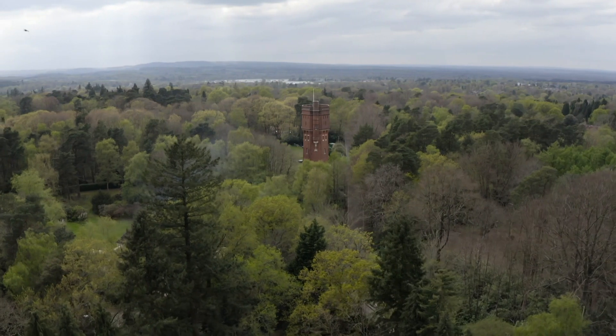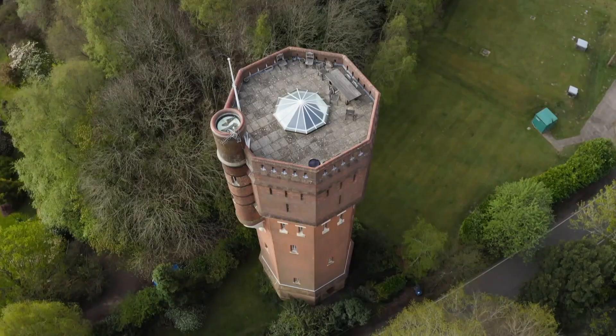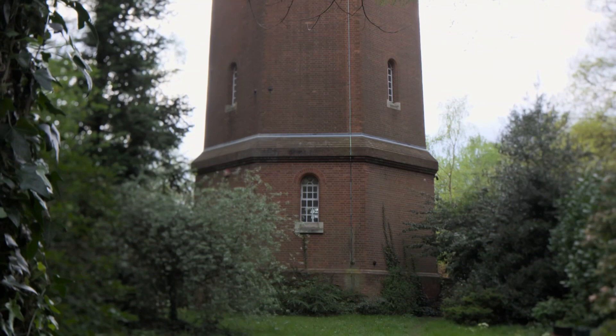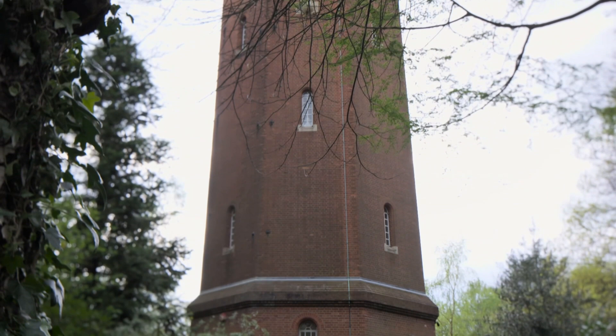Munstead Water Tower was built at the end of the 19th century and served the community for 70 years. Then it languished, unused and unloved, until budding architect Elspeth Beard had the madcap idea of turning it into a vertical forever home.